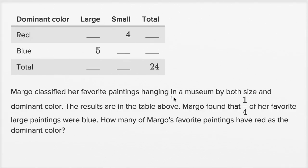Margot classified her favorite paintings hanging in a museum by both size and dominant color. The results are in the table above. We have dominant color, large size, small size, and a bunch of blanks here — we're going to have to fill some of these out.